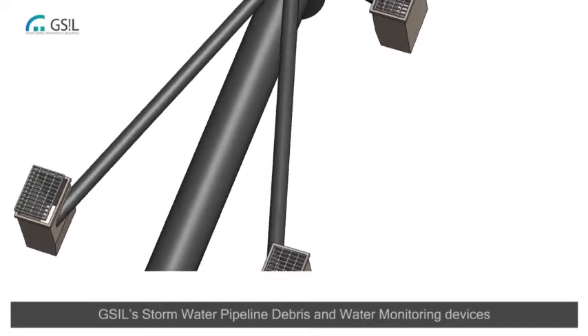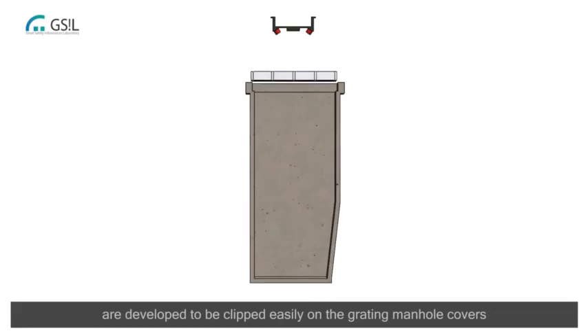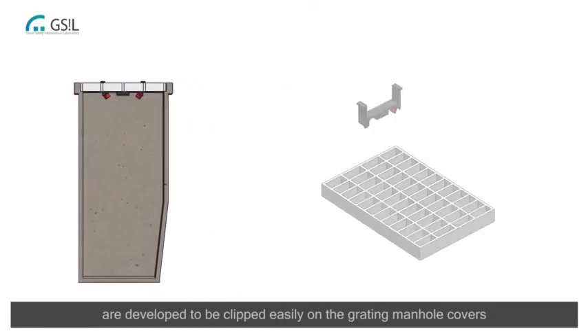VSIL's Stormwater Pipeline Debris and Water Monitoring Devices are developed to be clipped easily on the grating manhole covers.